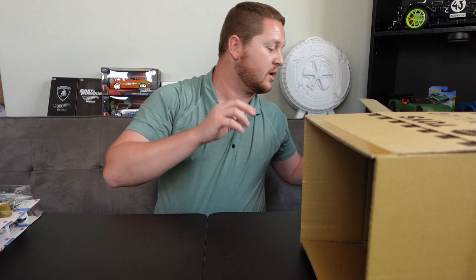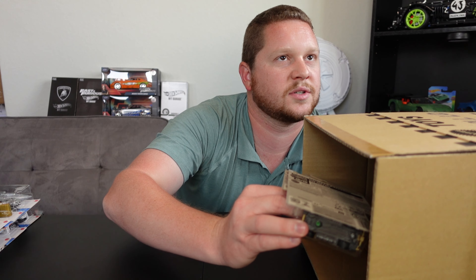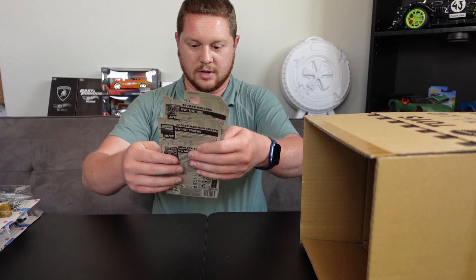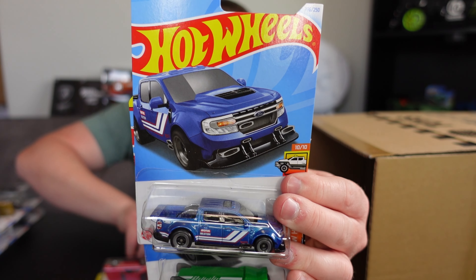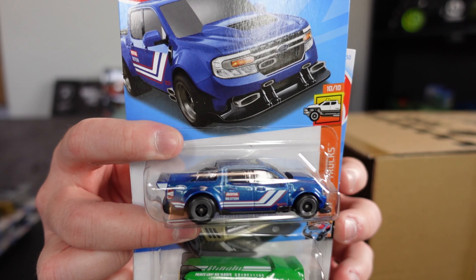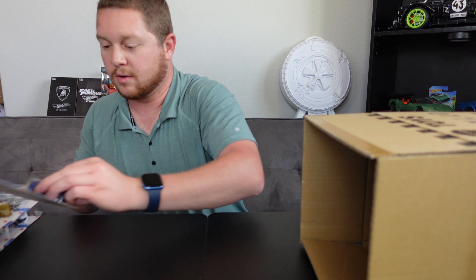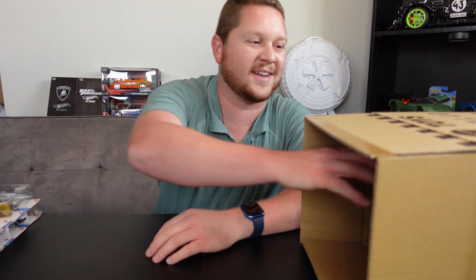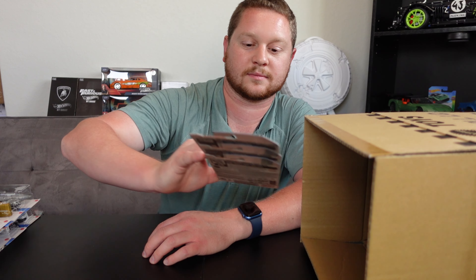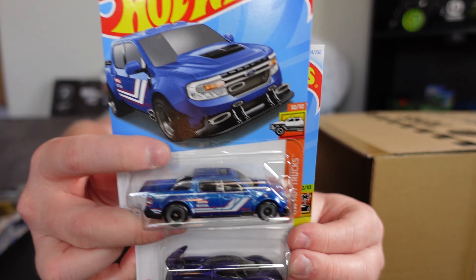Next up we have another Batman Animated Series Batmobile, the Raleigh Speciale, and a 24/7 — that's the first half of the case. Let's take out the divider and get to the bottom half. The other damaged corner is actually on this side. In this half we got the 1992 Ford Mustang, the 2022 Ford Maverick Custom — which actually looks kind of cool — and the No-Loon Hypervan. That Ford Maverick actually looks pretty cool, I hate to admit it.